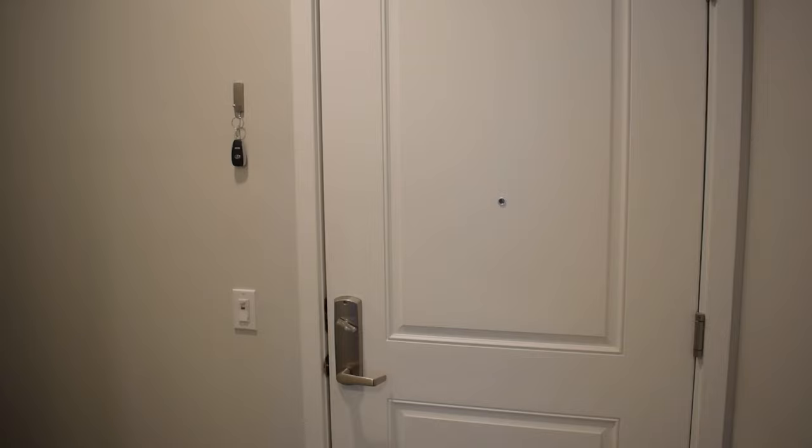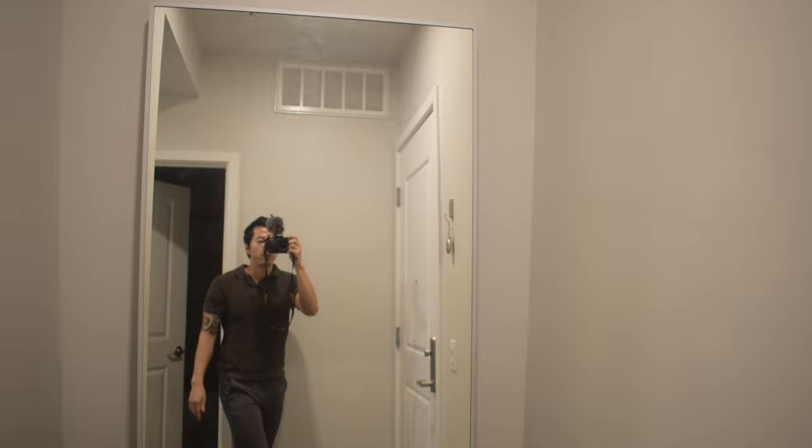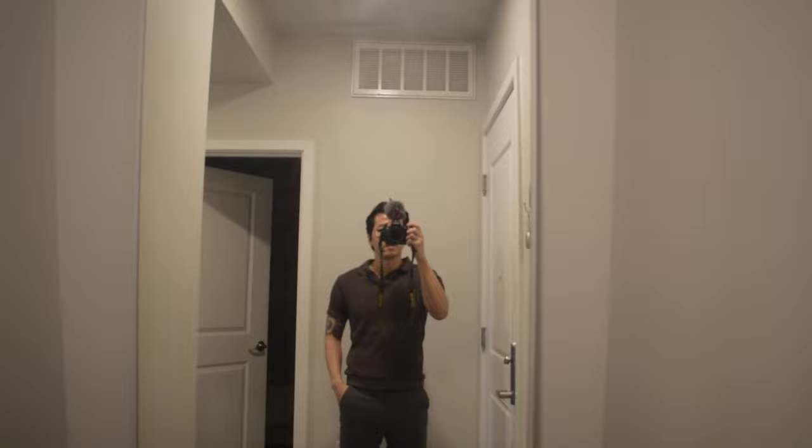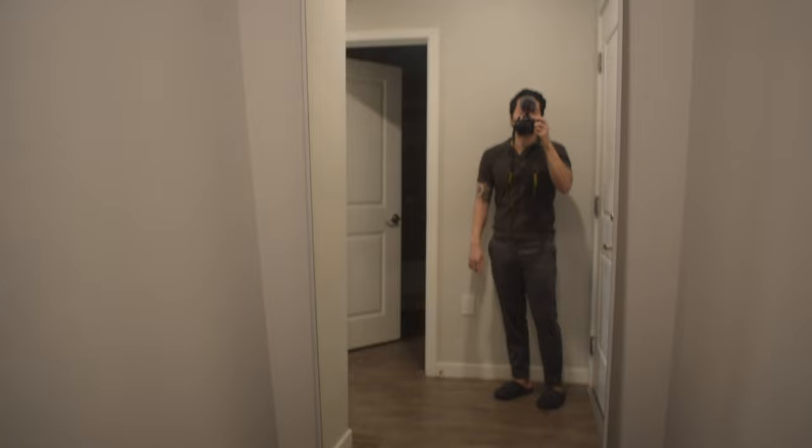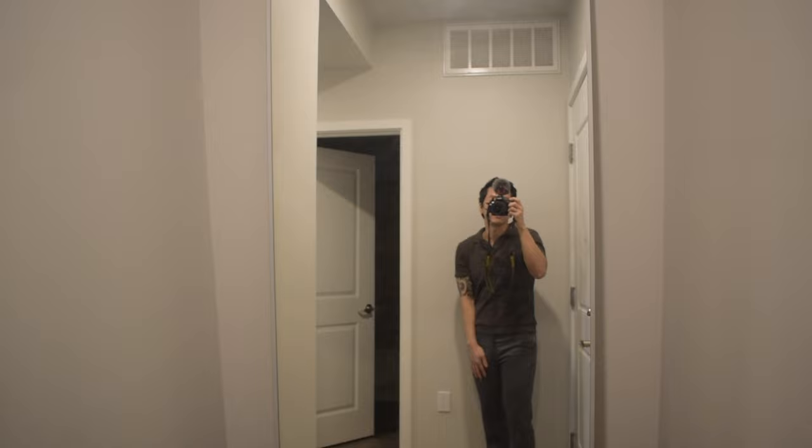So this is my front door, and that's my keys — I normally just hang them by the door. The first thing you'll see when you walk in is my mirror, which I got from IKEA. I feel like everybody has this mirror nowadays. This apartment has an empty gap here where people can put a shoe rack or console, so I decided to put my mirror here. And over here is the hallway.